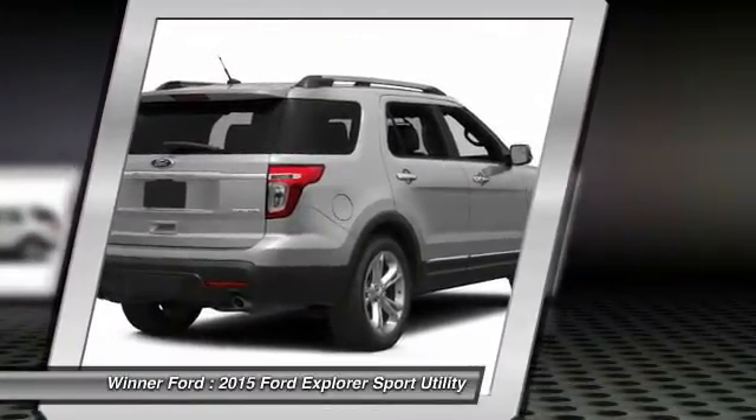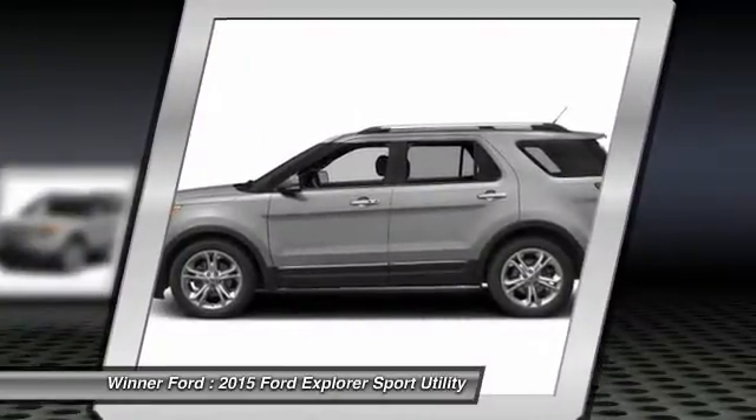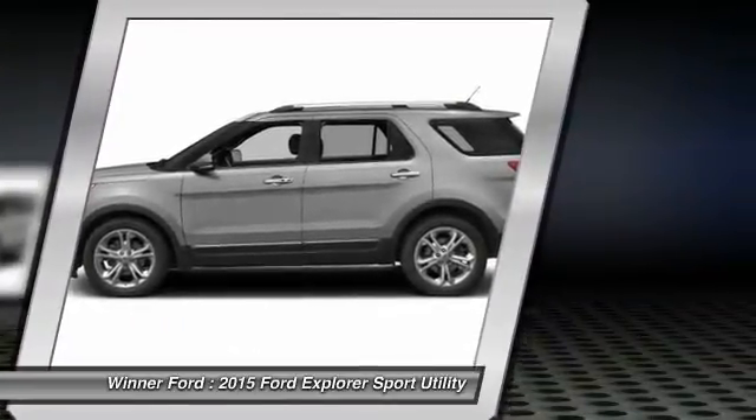Power steering, adjustable steering wheel, driver airbag, keyless start. This isn't just a vehicle — it's an experience. So stop in for a test drive today.